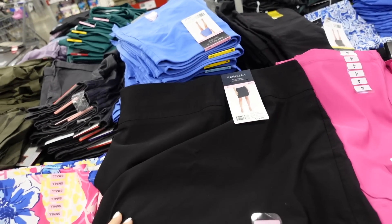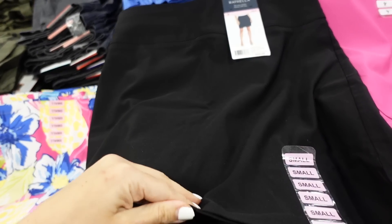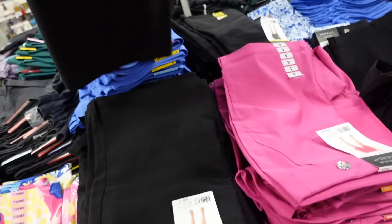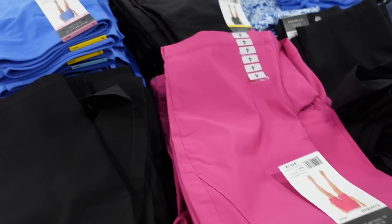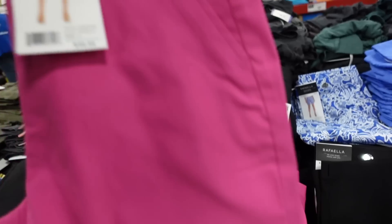Also seeing more colors in the Rafella skort. You could dress this up or down — it has a flat band, really nice soft and stretchy material, and shorts on the inside. They're $13.98 in black, pink, blue, and a floral.